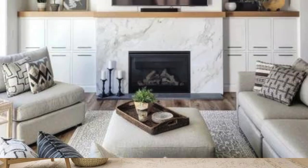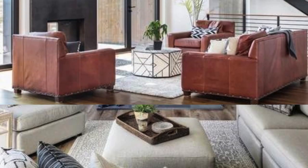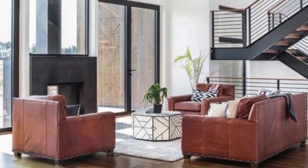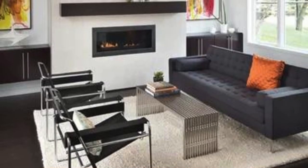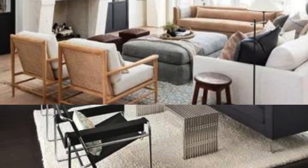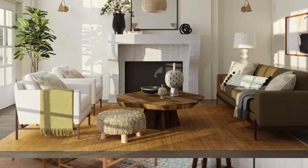Opt for high-quality, breathable fabrics that allow natural light to filter through while maintaining a sense of intimacy. Layering window treatments with sheers or blackout curtains can give you flexibility in controlling the amount of light in the room throughout the day. For a finishing touch, invest in a well-curated selection of decorative accessories like statement vases, candle holders, or artful sculptures that tie the design together.